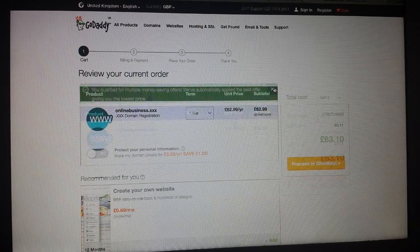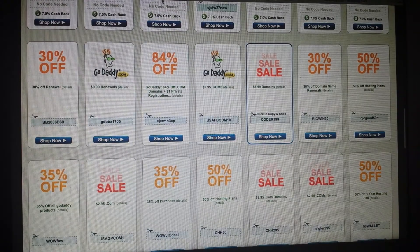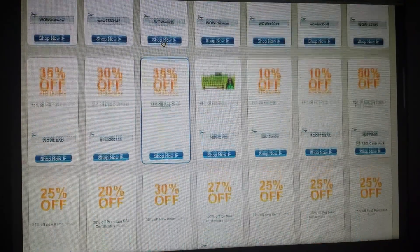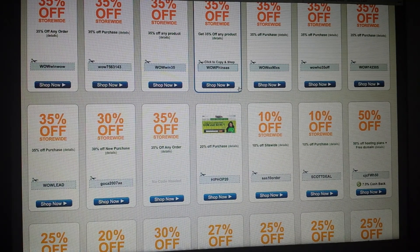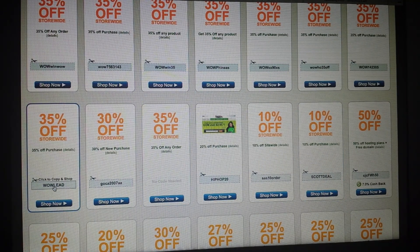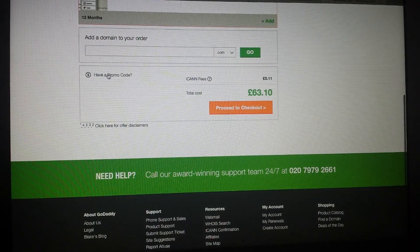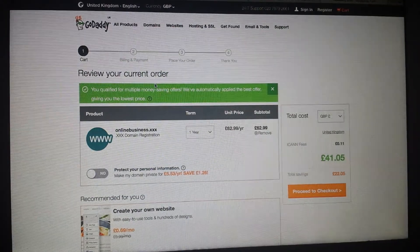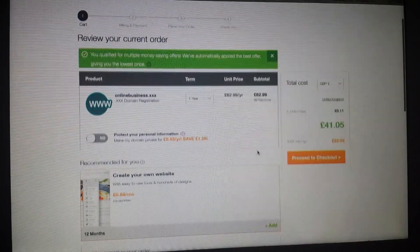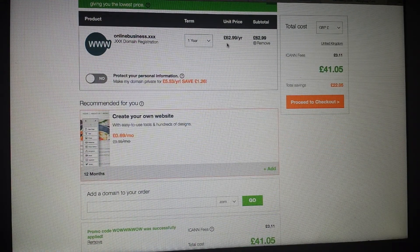That code didn't work either. So I need to remove the code and go back to the promo field and try a different code. Let me try this one — 35% off. I'll paste it in. Sometimes if the price is too low it won't work, but this domain is £62.99. Let me apply — it works! The price is now £41.05 instead of £62.99.